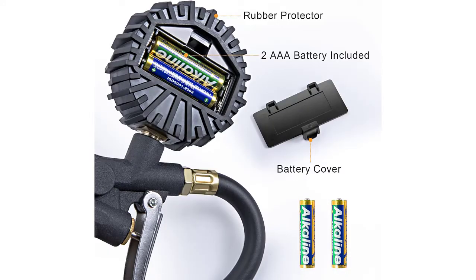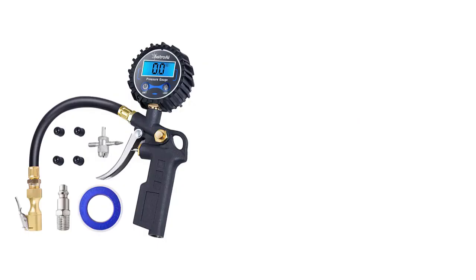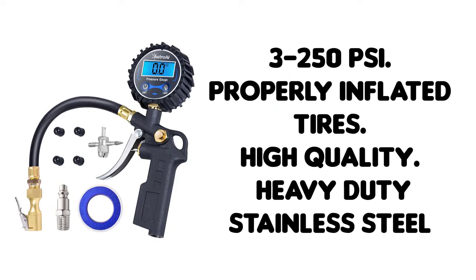Built of high-duty, heavy-duty stainless steel and brass components that provide lasting performance. Handles the pressure requirements of cars, trucks, motorcycles, SUVs, off-road vehicles, RVs, trailers, and more, thanks to a leak-proof close-flow valve in the lock-on chuck.